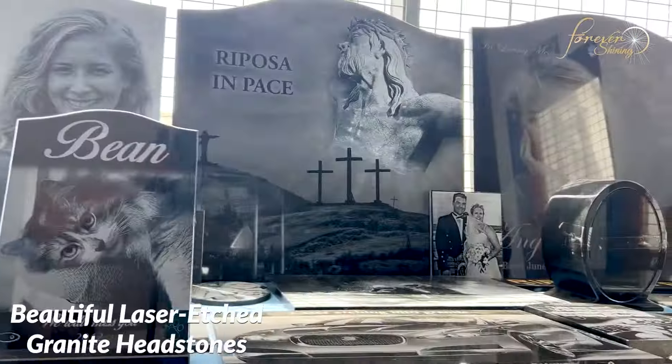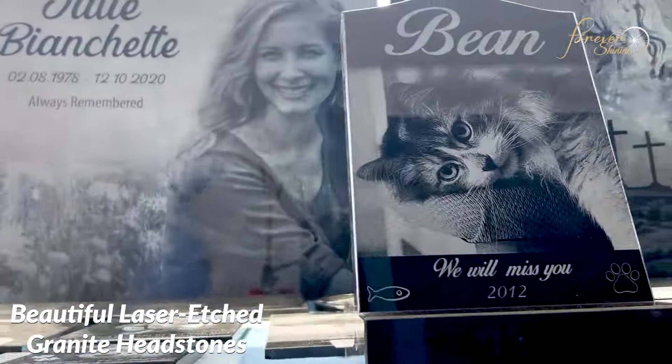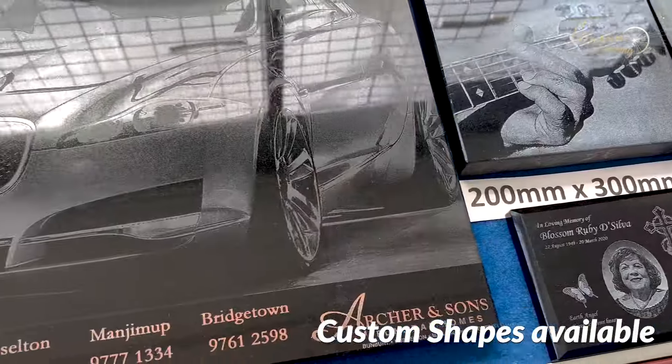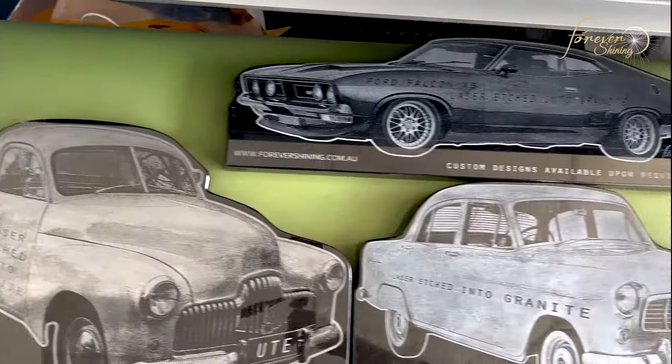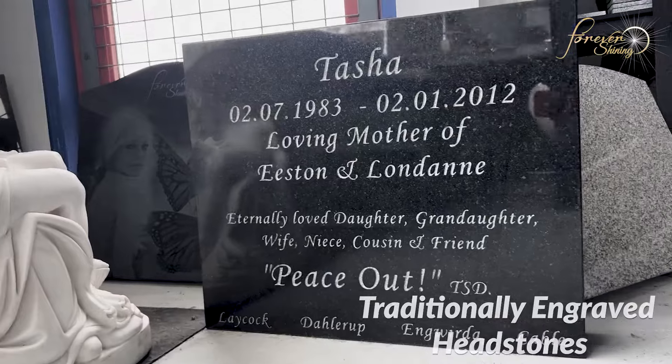We make stunning custom laser-etched granite headstones and plaques in any shape. Traditional engraving is also available in different coloured granites.